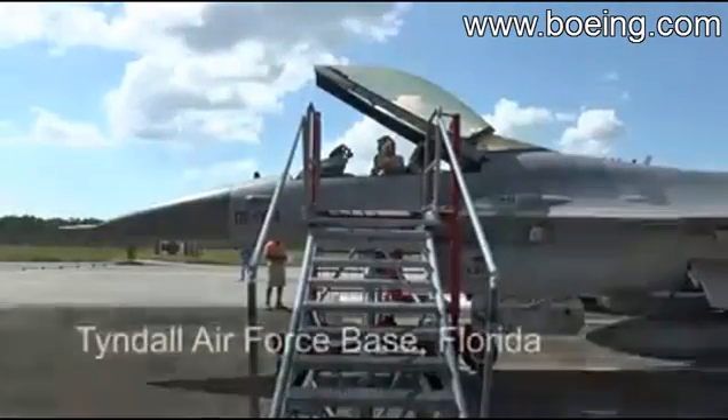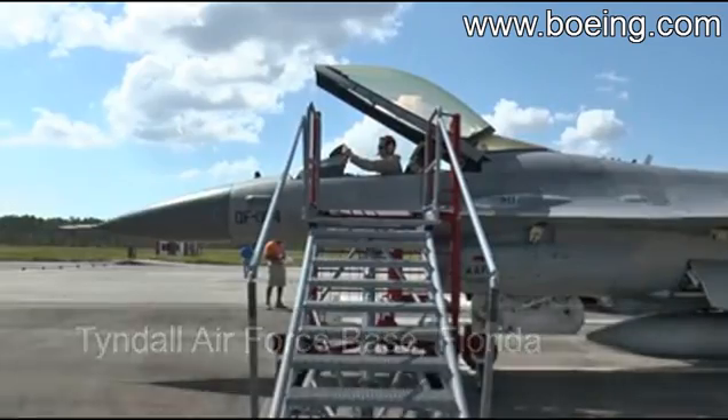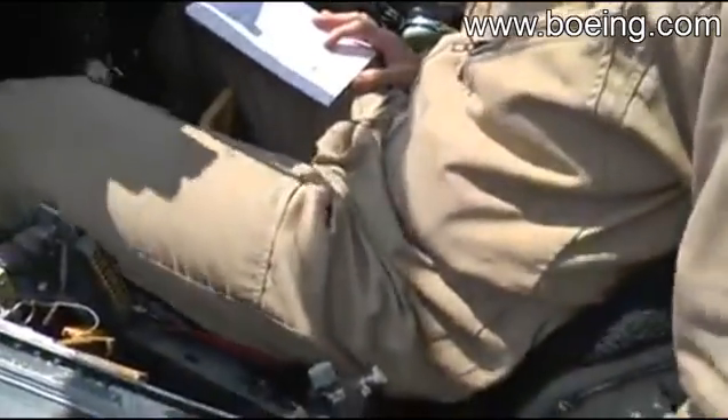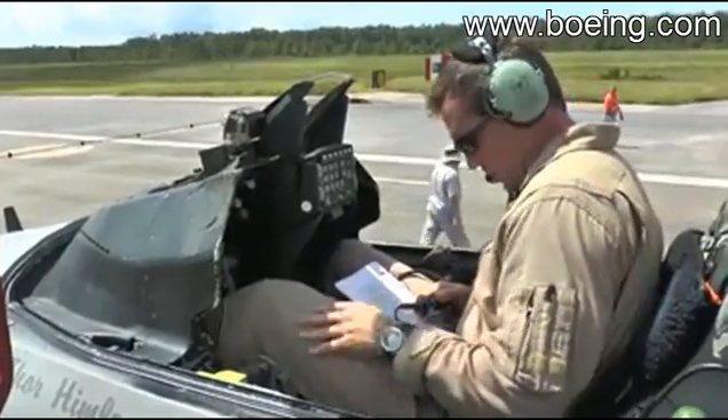Boeing test pilot Jason Clements goes through final flight checks in the cockpit of an F-16. Let's make sure my switches are set in the right position. The throttle is free and clear. Lights are on. X-ray tango, radio check.